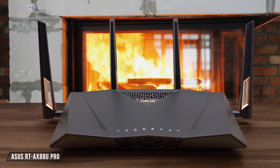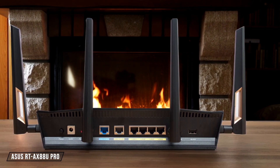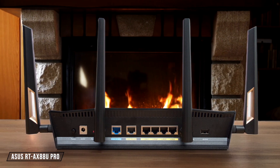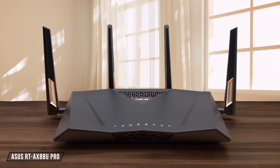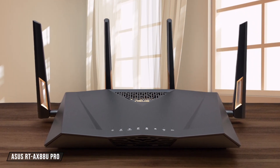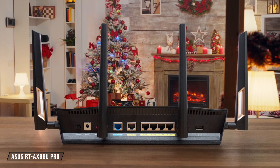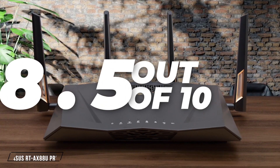The ASUS RT-AX88U PRO is next. This router offers a good balance of performance and coverage, with a range that can cover about 2,500 square feet when placed centrally. It performed well in my tests, maintaining over 300 megabits per second at 60 feet away with walls in between. However, it lacks a 6 gigahertz band, which might limit its future-proofing. I rate it at 8.5 out of 10.